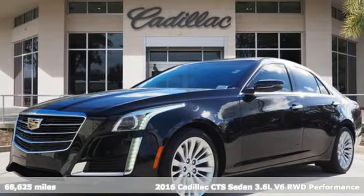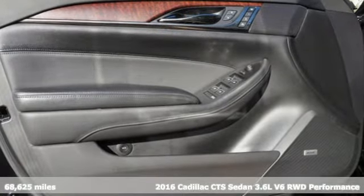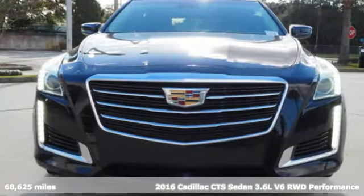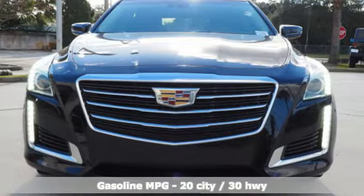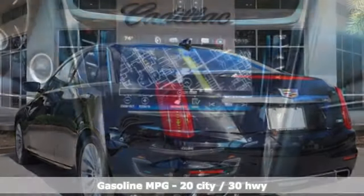It's a 2016 Cadillac CTS Sedan. One look at this masterpiece sets the expectations high; one drive in the CTS and expectations are exceeded. A great vehicle is comprised of great features like these.